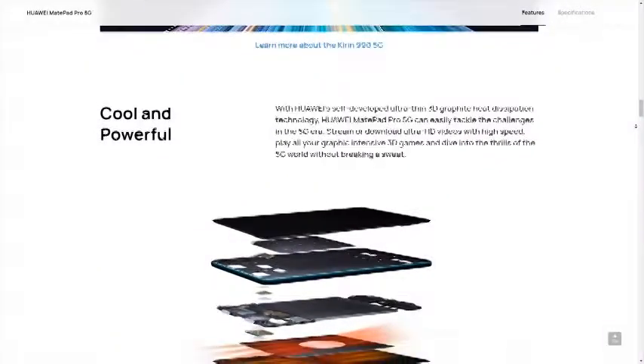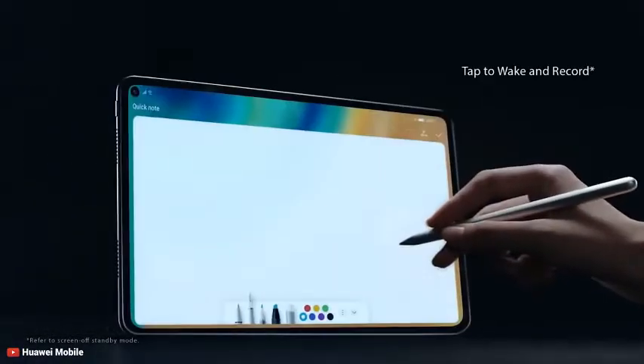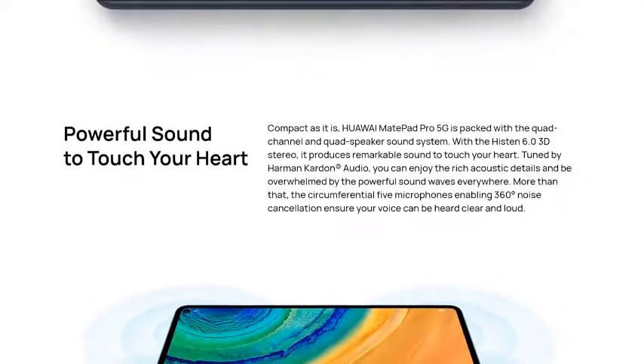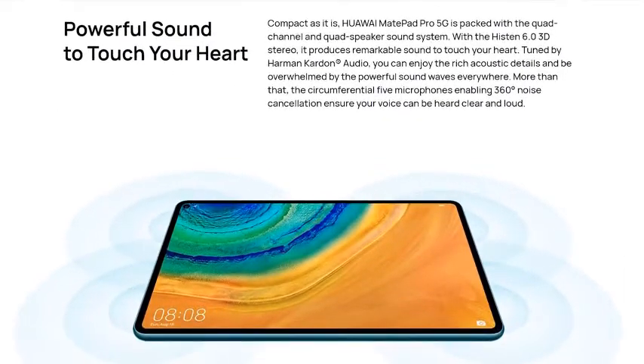With Huawei's self-developed ultra-thin 3D graphite heat dissipation technology, the MatePad Pro 5G can easily tackle all graphic-intensive 3D games without any heating issue. With a pencil tip made of selected composite materials, the M-Pencil ensures a smooth writing flow and everything you create appears instantly on the screen with nearly no latency. The Huawei MatePad Pro 5G is packed with a quad-channel quad-speaker sound system and with Histen 6.0 3D stereo, it produces remarkable sound.